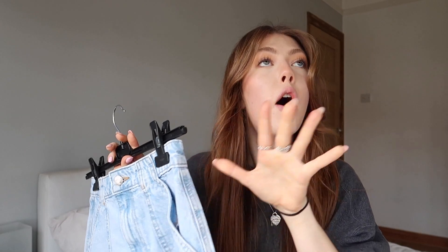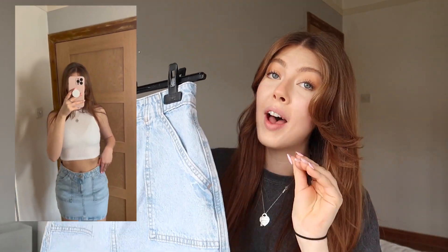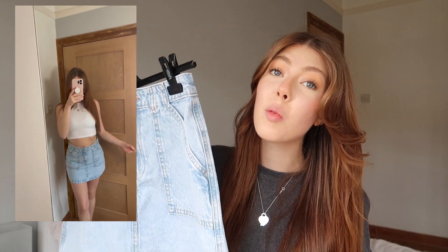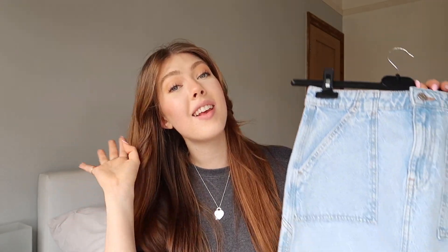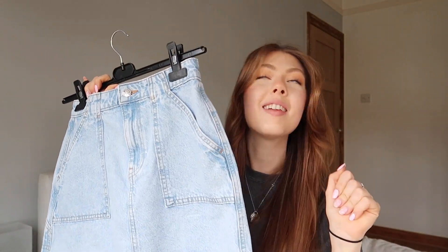Next up is a denim skirt. I've been wanting one for the longest time but always struggled to find one that fits. Primark came through — I got it in a size 8 for £14. It fits my bum, fits my waist, and it's not too short. It's going to be such a staple in my spring/summer wardrobe, and I cannot wait to wear it.